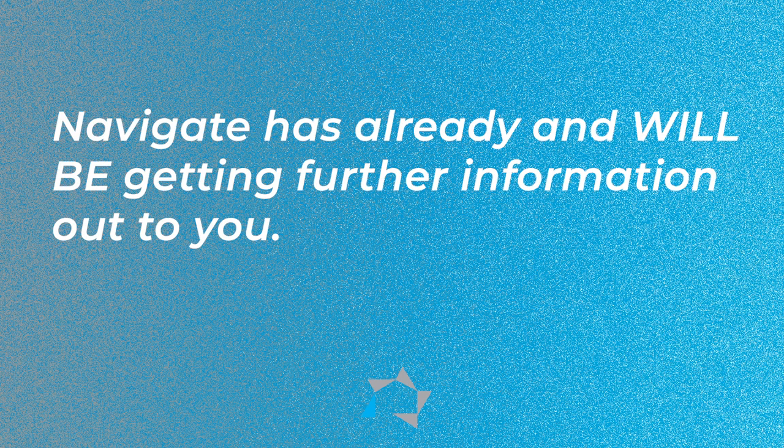Property owners and agents should contact their assigned HUD account executive or their contract administrator with any questions about property eligibility for CSP. For those properties that have Navigate as your contract administrator, Navigate has already or will be getting further information out to you. This information may help you complete the process.